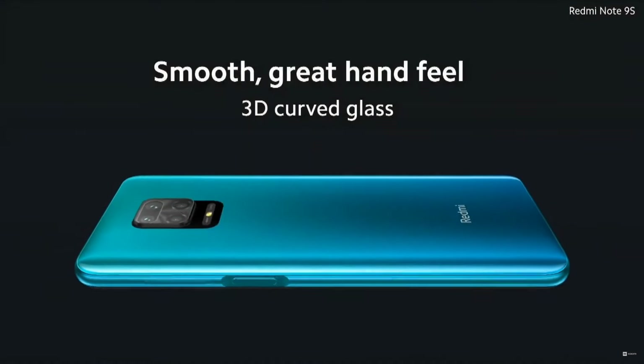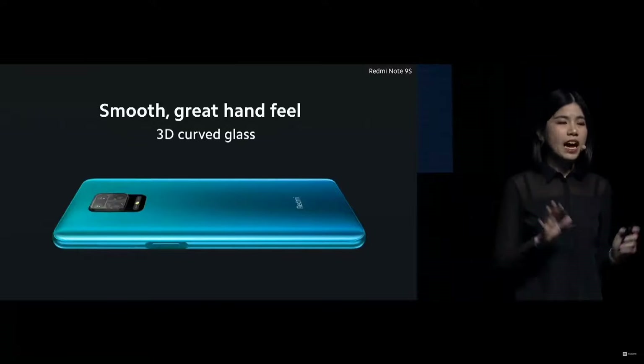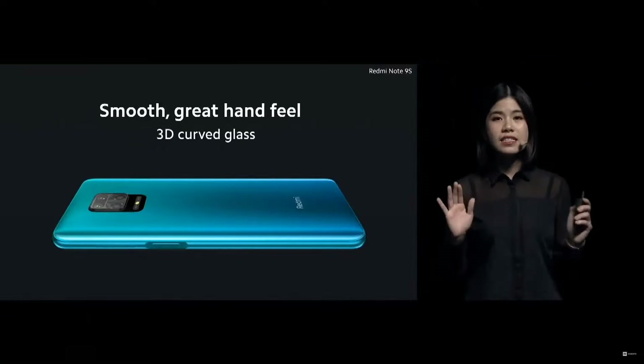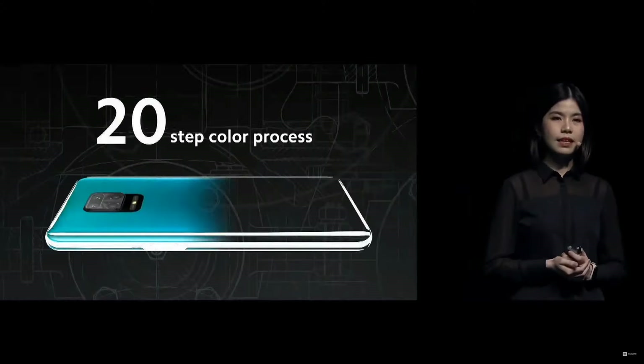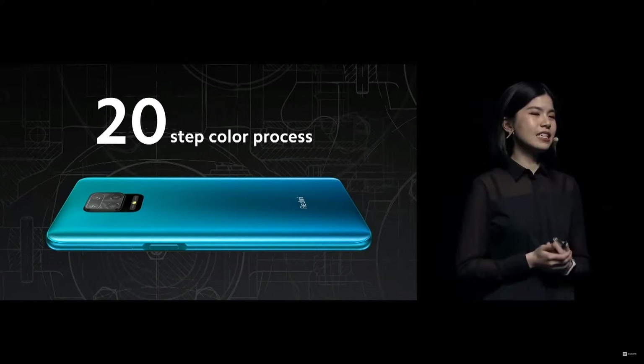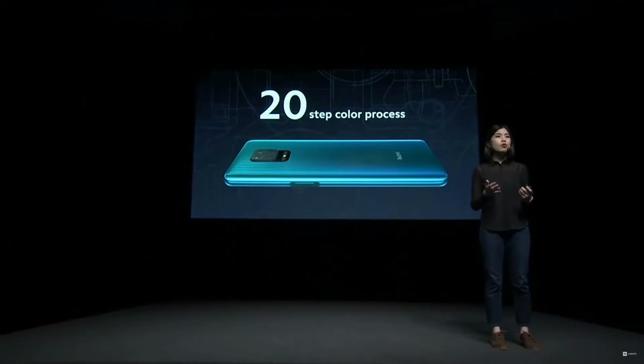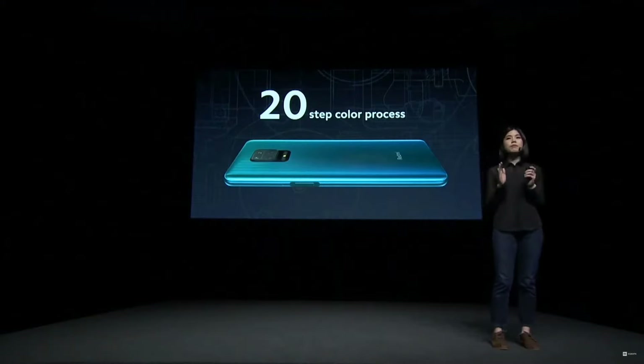And the 3D glass. Together, this imparts a balanced grip and really great hand feel. And looking at the full back view, you could really see how beautiful it is from any single angle. This beautiful back cover is a result of multiple tests by our IT department, employing over 20 steps in order to achieve this glossy premium look.